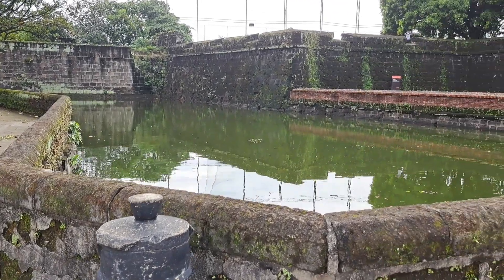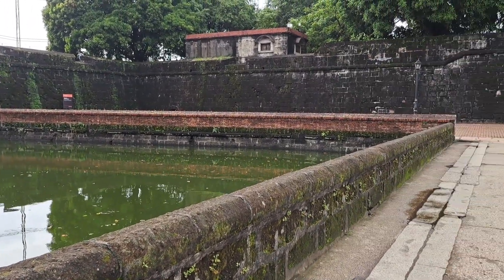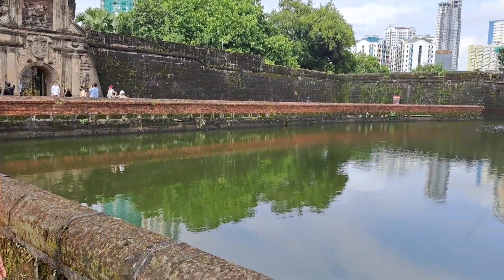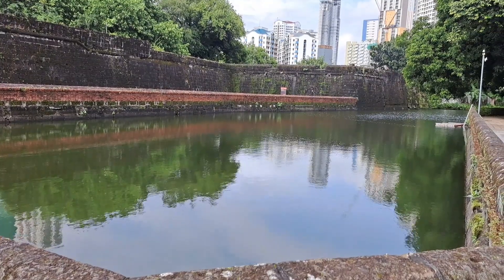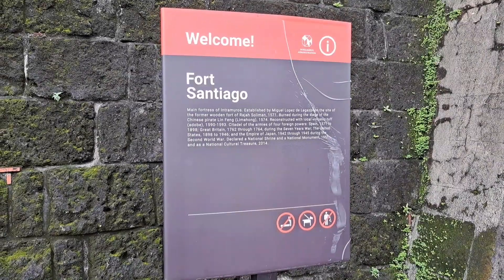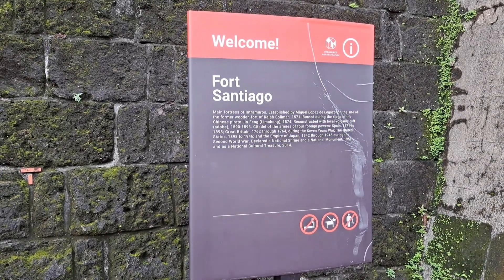This is called the water basin — there's one on the left and one on the right. It's almost 20 meters wide. This is the protection so that enemies cannot easily enter if there are invaders or attackers coming.